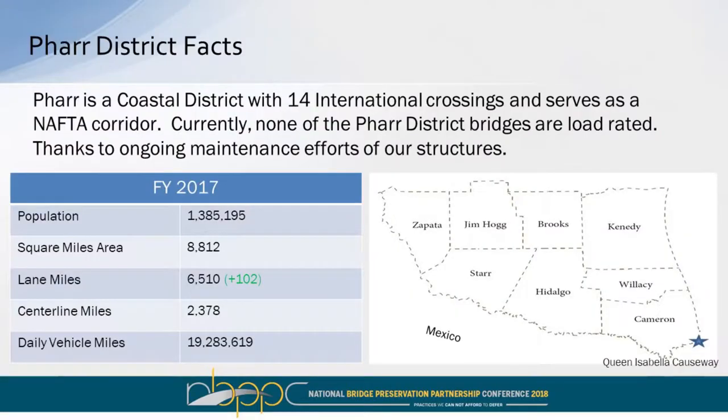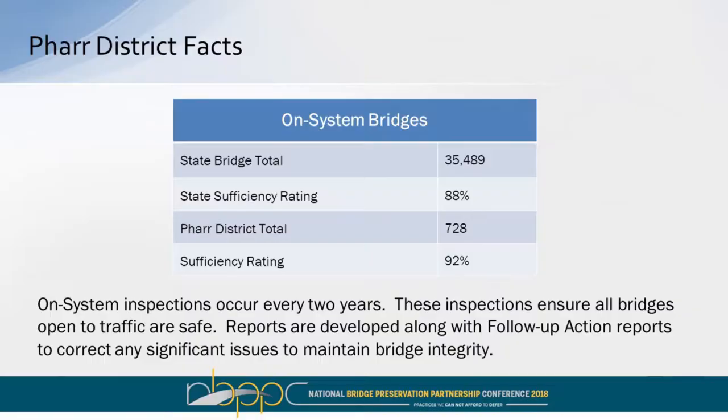A synopsis of where the FAR district is — our brothers to the south, Mexico, that's kind of where we're at. This is a demographic of what the FAR district consists of. Texas has a little over 35,000 bridges, and for the eight-county area we have 728, a little bit of 2%. I'm proud that we are above our state average as far as sufficiency rating, but we only have that many bridges — and they're long bridges as well.